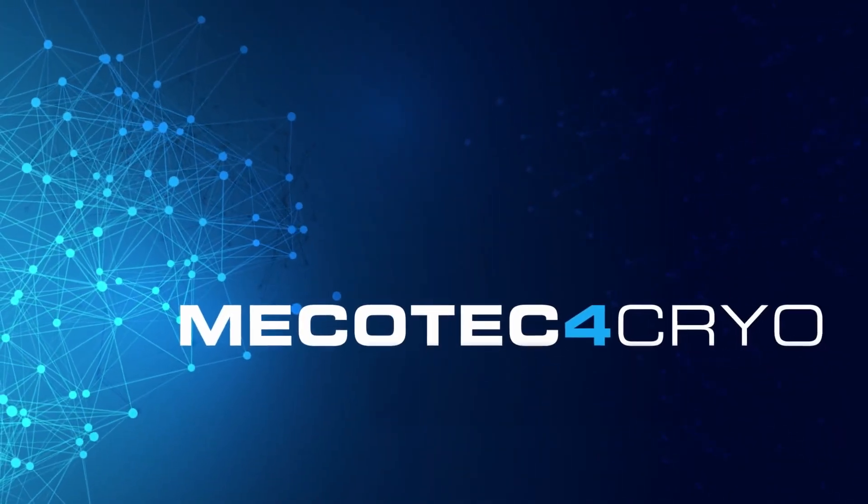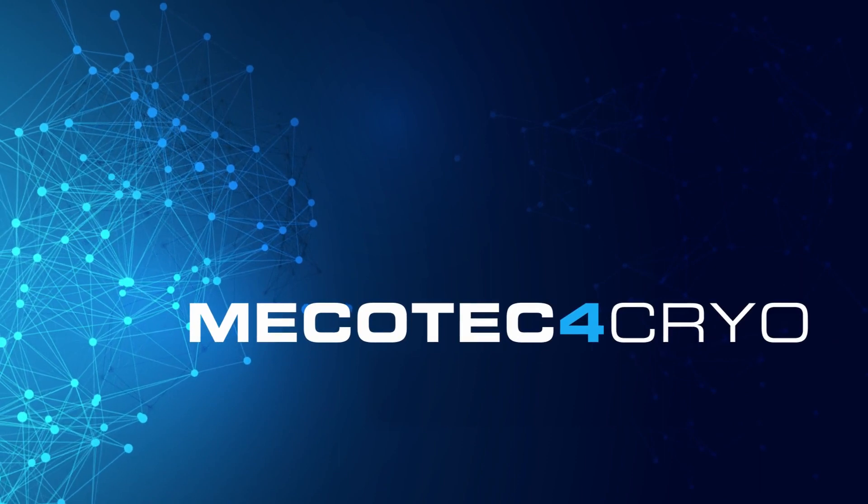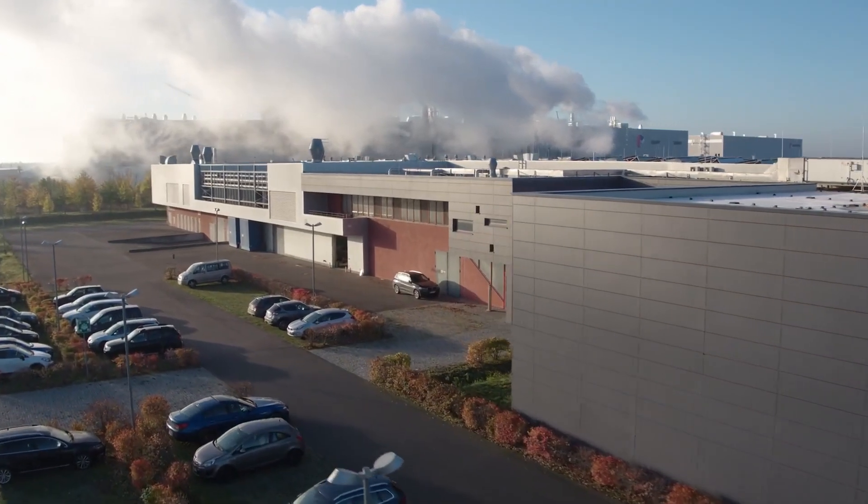Welcome to Mekotech for Cryo. For the last 20 years, we have been at the cutting edge of the Cryo revolution, constantly evolving our technology to offer the safest, most reliable units anywhere. Most importantly, we have proudly built a worldwide operating network of dedicated sales and service teams who are there when you need them, anytime and anywhere. We call it the revolution of cool.